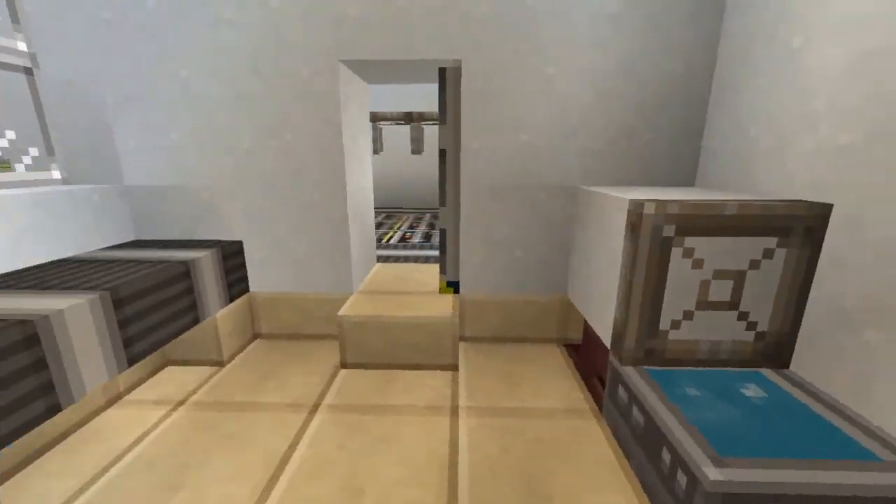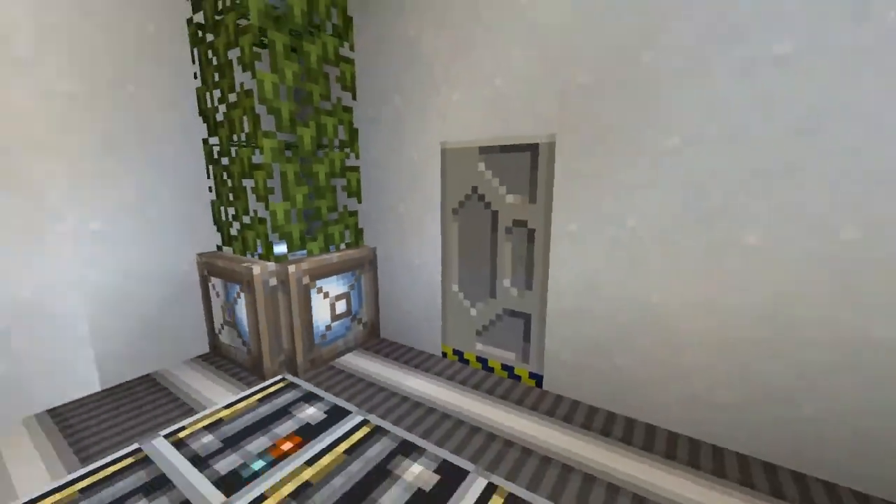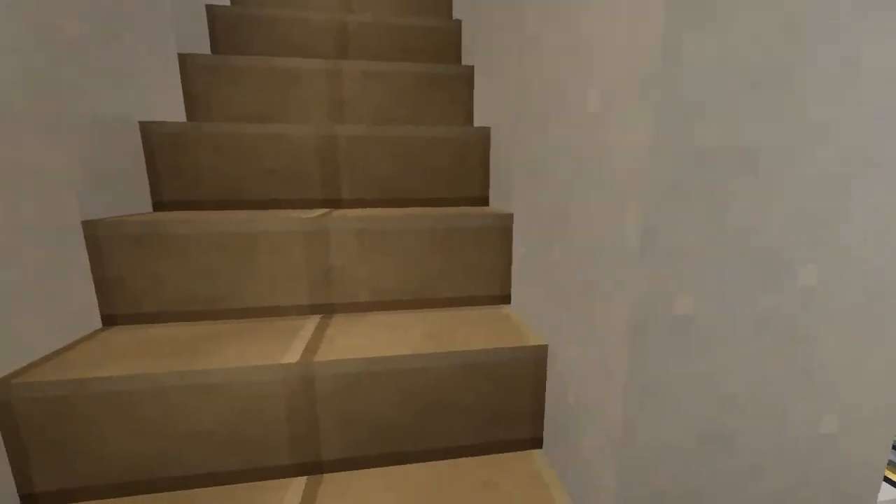Pretty old bathroom design, judging how I made it. As you can see, my bathrooms have changed quite a bit. Actually, all my interiors have.